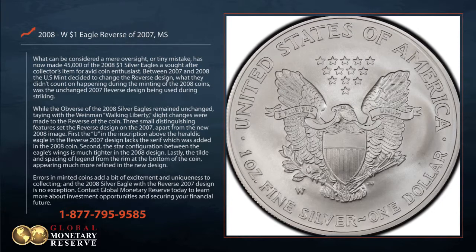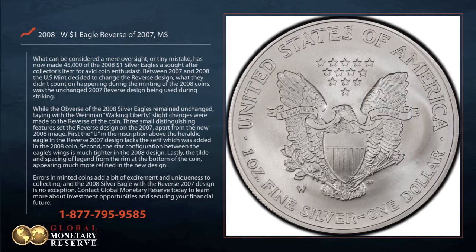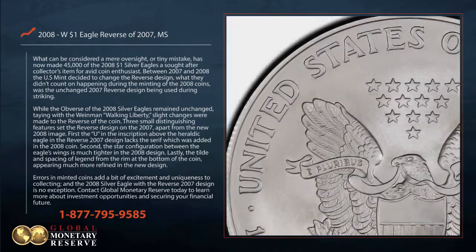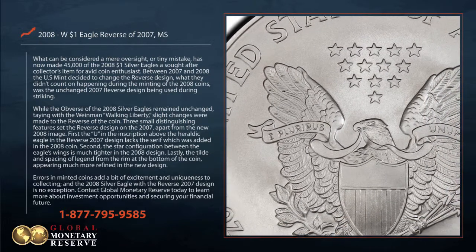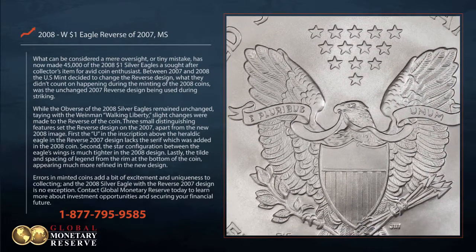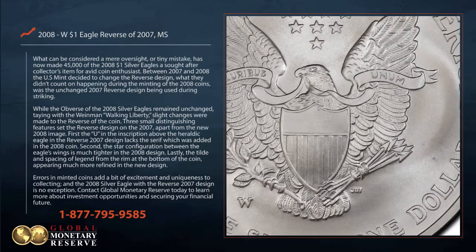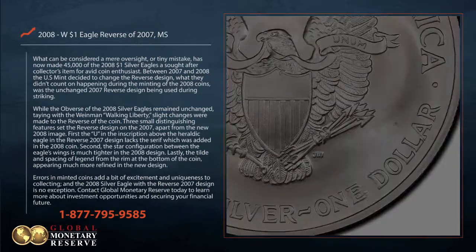Three small distinguishing features set the reverse design on the 2007 apart from the new 2008 image. First, the U in the inscription above the heraldic eagle in the reverse 2007 design lacks the serif, which was added in the 2008 coin. Second, the star configuration between the eagle's wings is much tighter in the 2008 design.